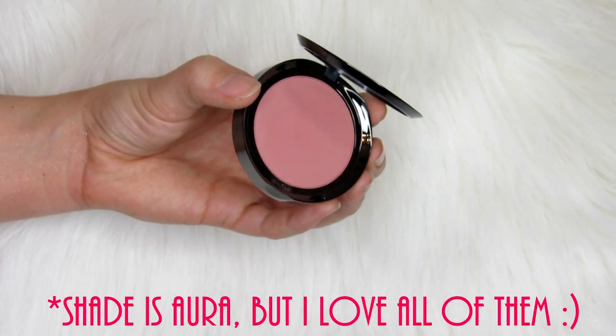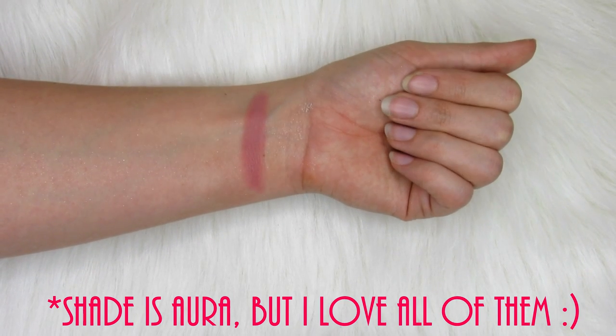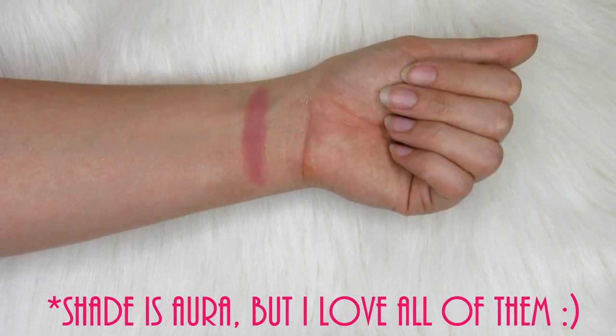I have a couple of blushes I want to talk about. The first two I'll go over super quick because I've talked about them before. The first one is the Lorac Buildable Blushes — these are amazing. They're beautiful, they're worth every penny. They have a really good color selection and they're mostly on the soft side — no really crazy intense colors — but these wear beautifully and they're super soft.